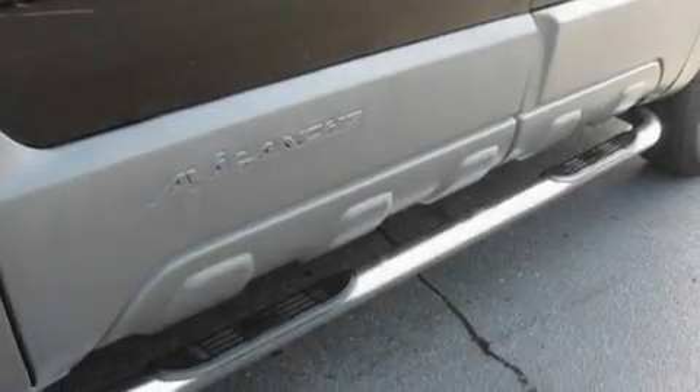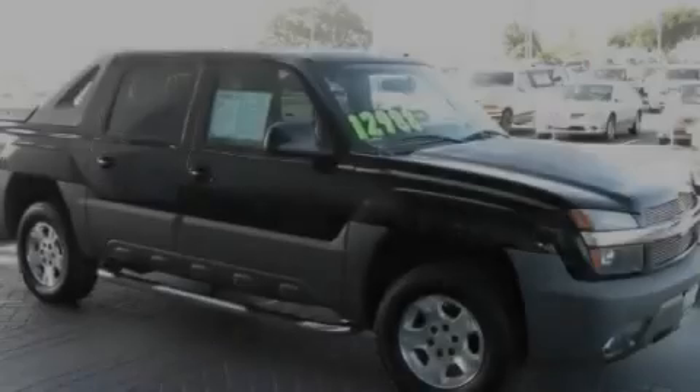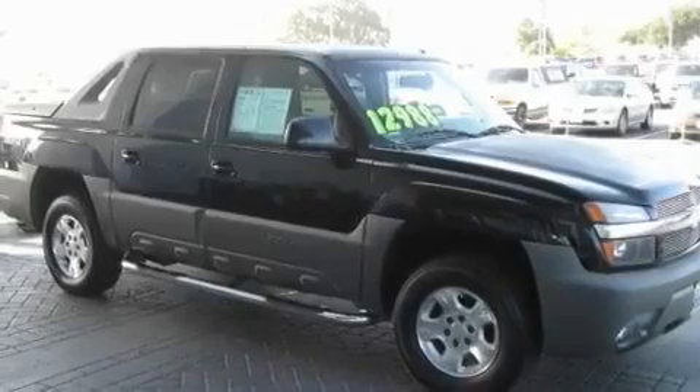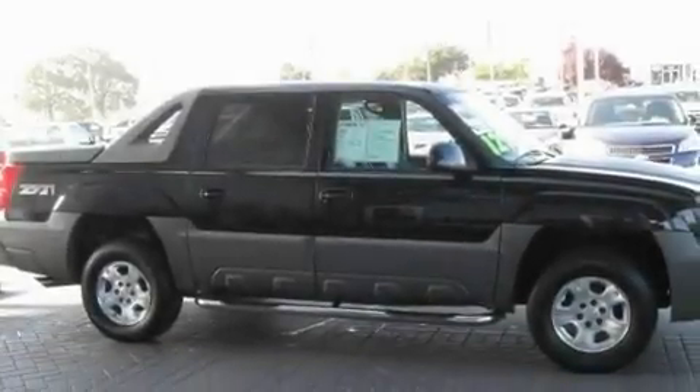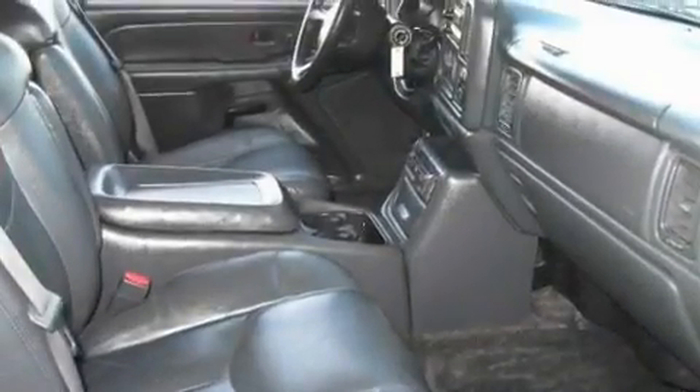It features a 5.3 liter 8-cylinder engine and a 4-speed automatic transmission. Its top features include a power driver's seat, cruise control, heated side view mirrors, a 6-speaker audio system, a leather-wrapped steering wheel, and 4-wheel independent suspension.